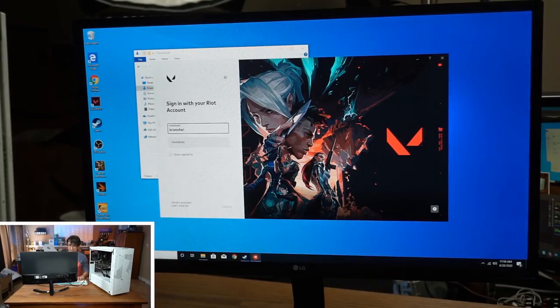Now that we've got some games installed, we are going to try and see what this thing is capable of.